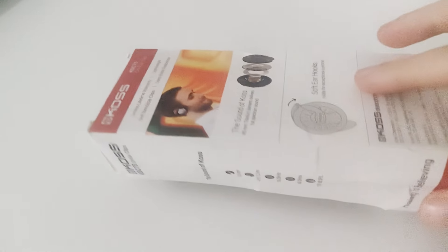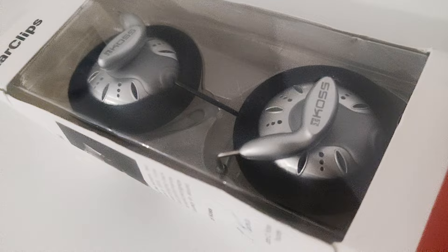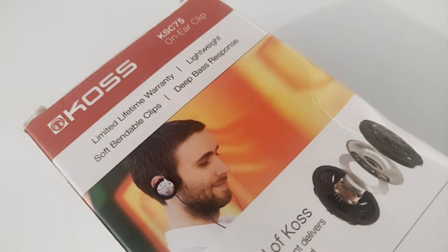Hello everybody. In this video I'm going to share my opinion from a gamer's perspective on the KSC75. These little headphones are a marvel — they cost me only $28 on Amazon.com, and you can even get them for $20, which was the price the last time I checked.